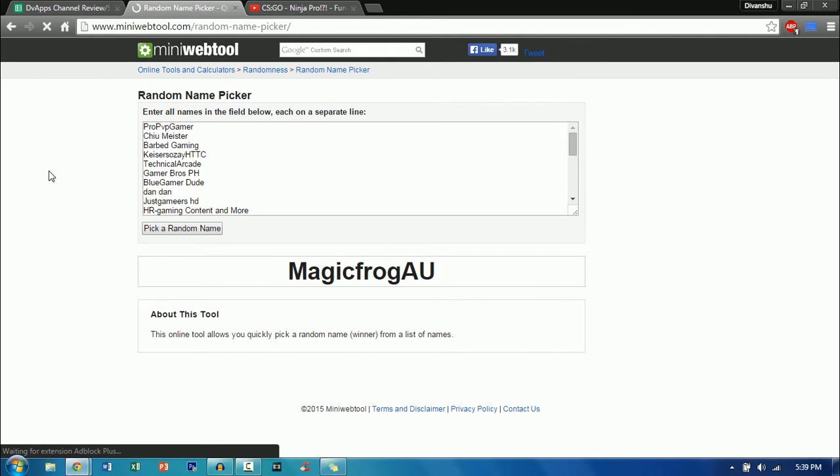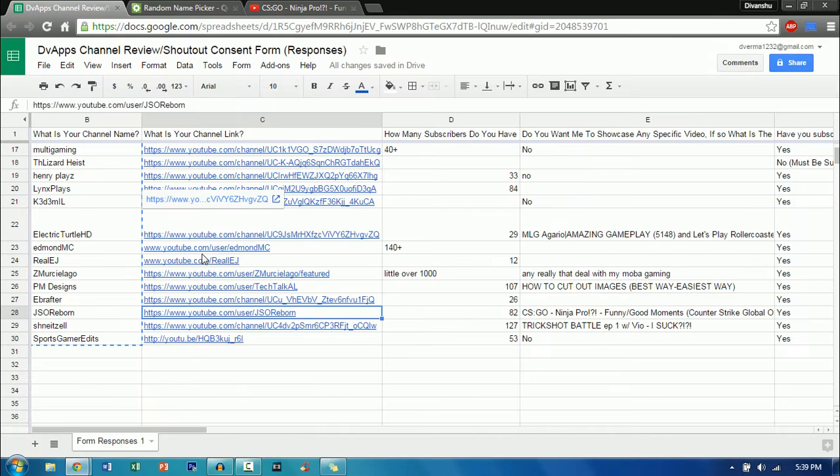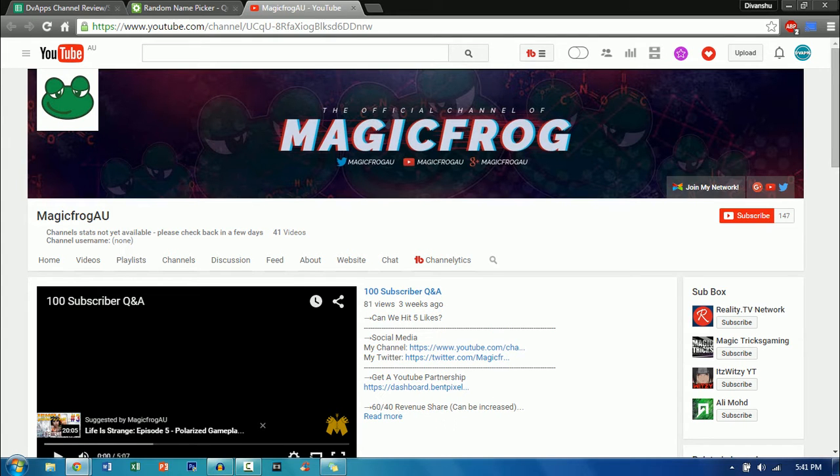Now let's move on to the next channel. The winner is MagicFrogAU. Let's just go to his channel. This is MagicFrogAU's channel. The channel banner and also the logo look really good — the uniformity is also pretty good. Now let's move on to your trailer.